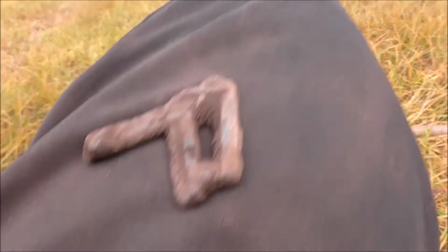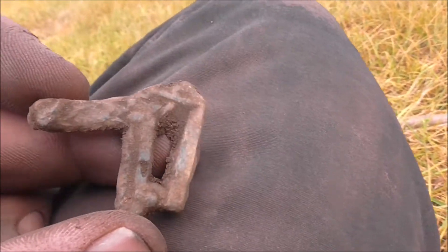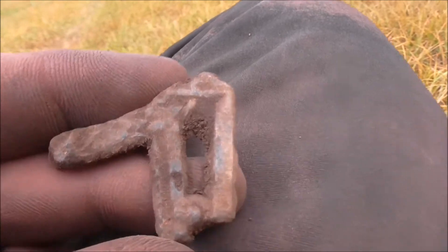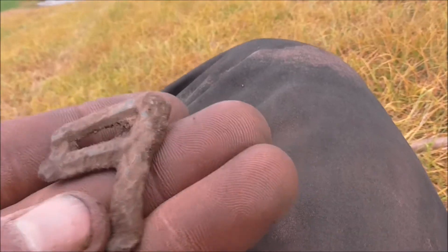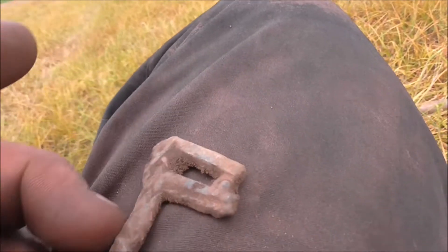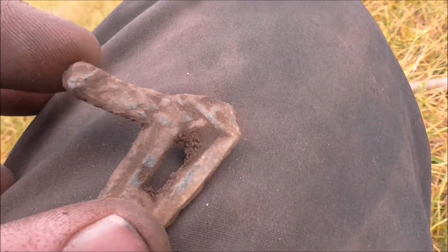This piece just came up and I have no idea what it is. It's made out of lead, it seems. Could be some kind of decorative piece. It doesn't look like anything I recognize. Please comment if you know what it is.